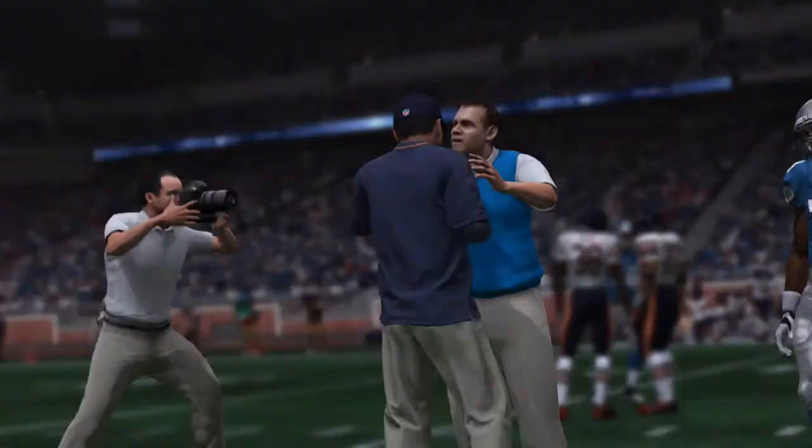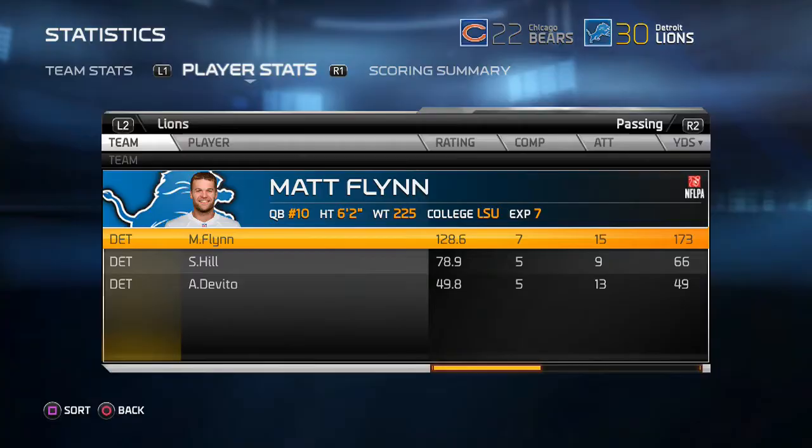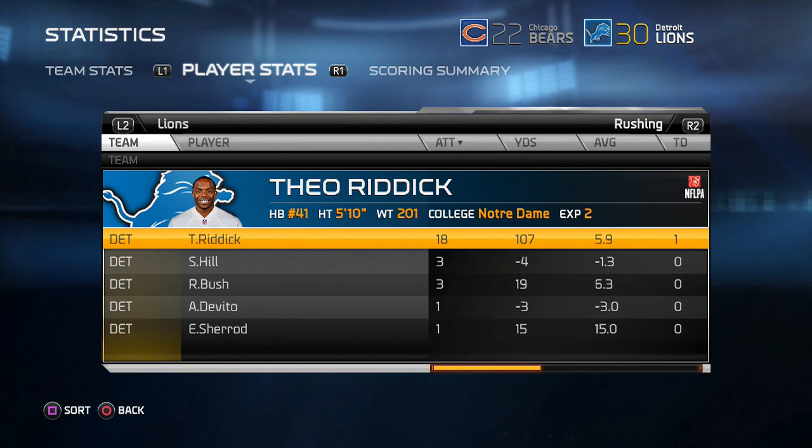Not a very good day for rookie quarterback Anthony DeVetto — 5 for 13, 49 yards. Matt Flynn had a pretty good day — 7 for 15, 173 yards. Theo Riddick had 18 carries for 107 yards — the running game has looked really good this preseason across all three running backs. Ernest Sherrod had four catches, 57 yards, and a touchdown — he's looking good this preseason as well.